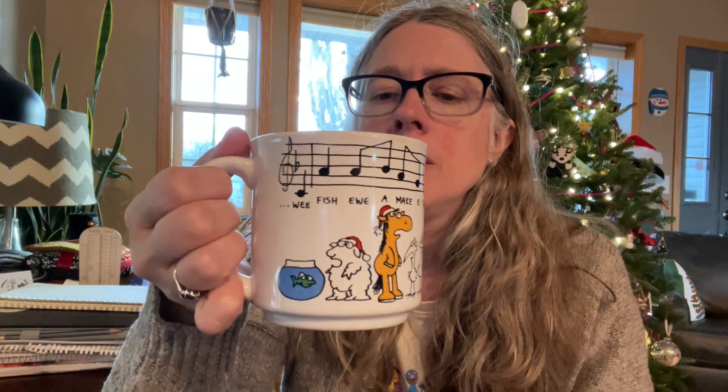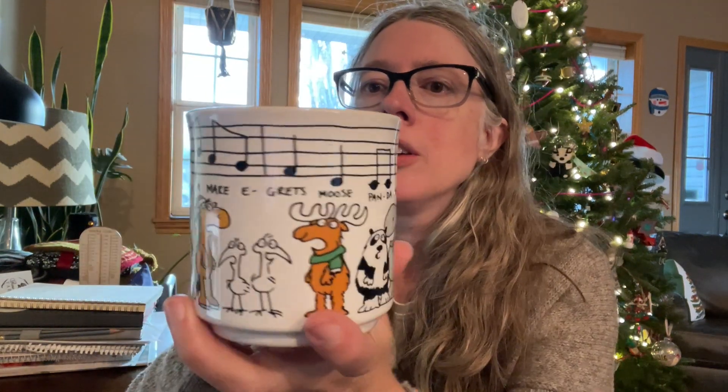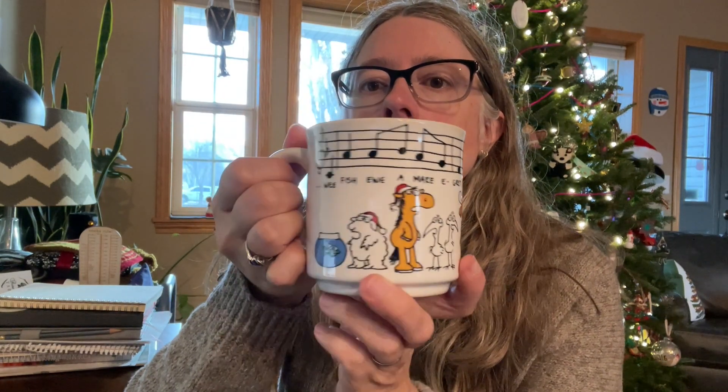This is a cute mug I got from my mother-in-law years ago. It's Sandra Boynton - if you know her children's books - it says 'We Fish You a Merry Christmas' but with animals. It's funny. It's not even 8:30 in the morning so I'm still drinking coffee.